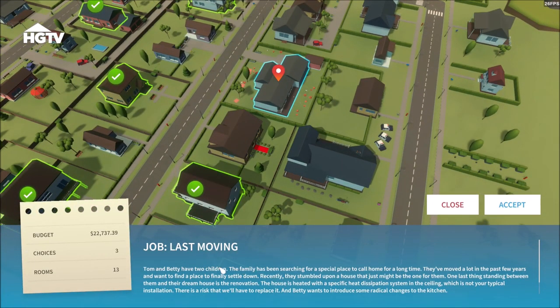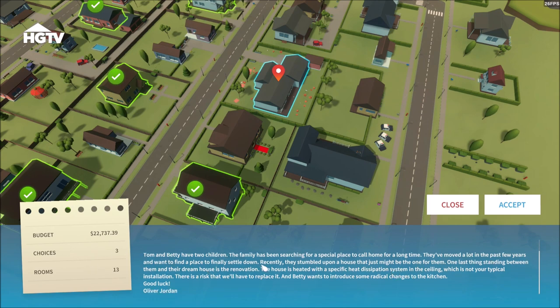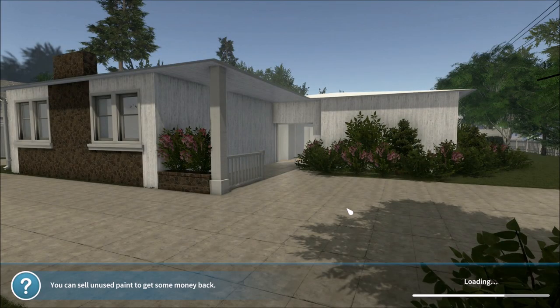We're going to do this one today, which is the last moving job. Tom and Biddy have two children. The family has been searching for a special place to call home for a long time. They've moved a lot in the past few years and want to finally settle down. They stumbled upon this house, and the one last thing standing between them and their dream is the renovation. They want to make some radical changes to the kitchen, so this might be a big one.